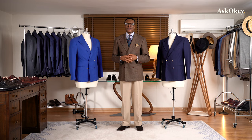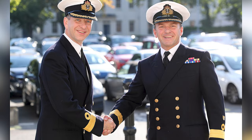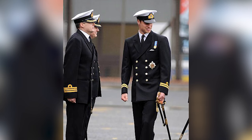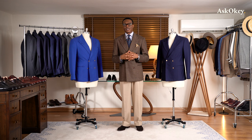Legend has it that the double-breasted jacket actually originated as a military uniform — specifically as a naval uniform. The Royal Navy's ceremonial uniforms, even to this day, are essentially double-breasted jackets. They usually have four buttons rather than the traditional two or three, they're cut very high, and they're worn in a very regimental style.